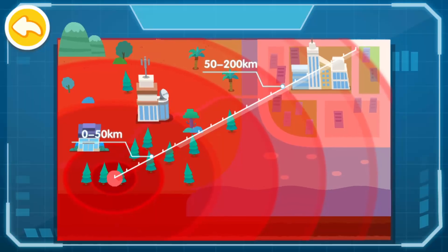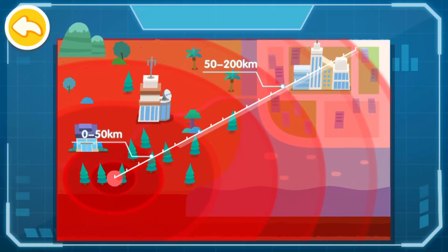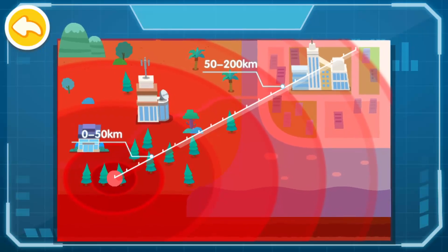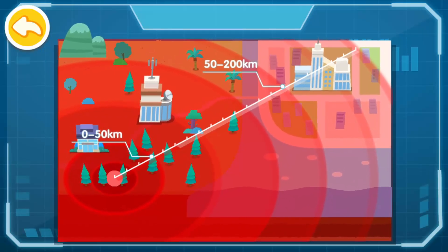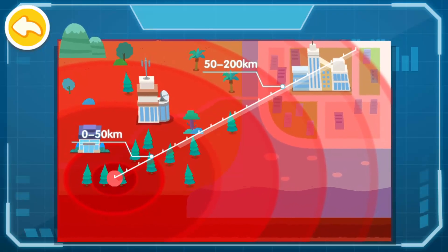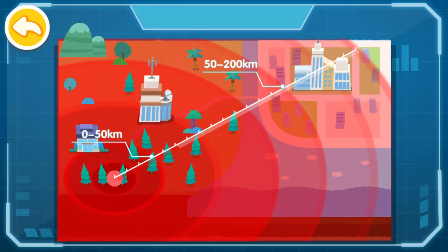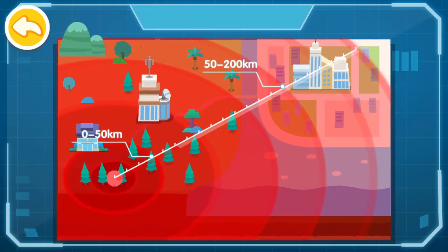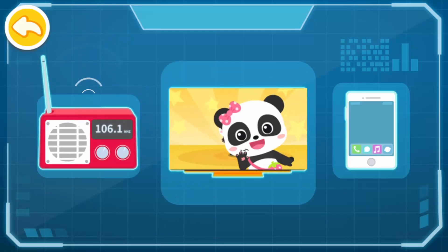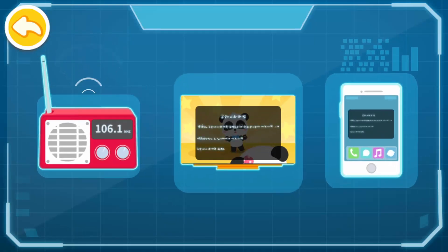As a result, it's difficult for people to respond even if an alert is sent for areas within 50 kilometers from the epicenter. For areas 200 kilometers away, as the damage caused by the earthquake may not be serious, an alert is not required. Earthquake Warning messages can be communicated through radio, television, mobile phones, and other media.